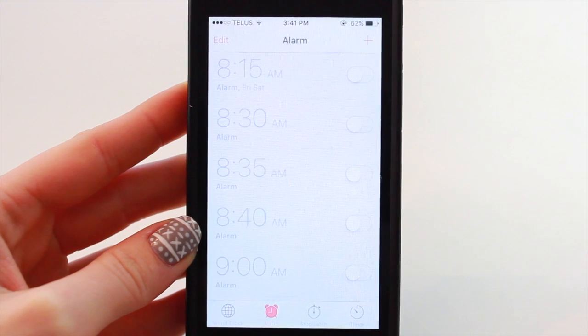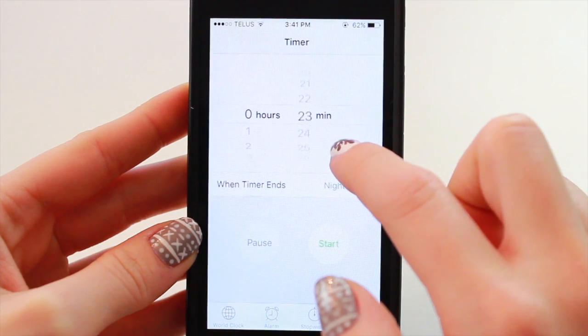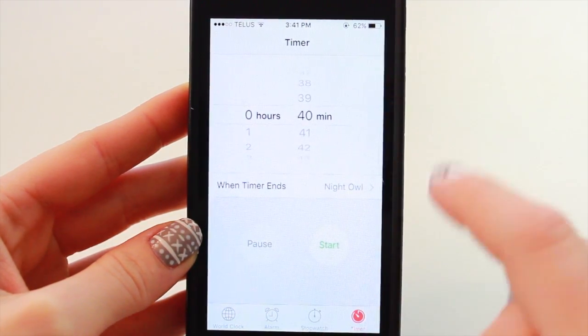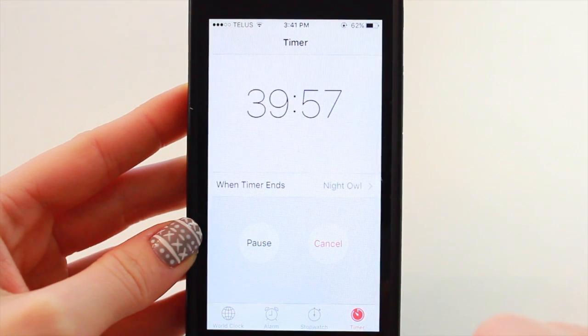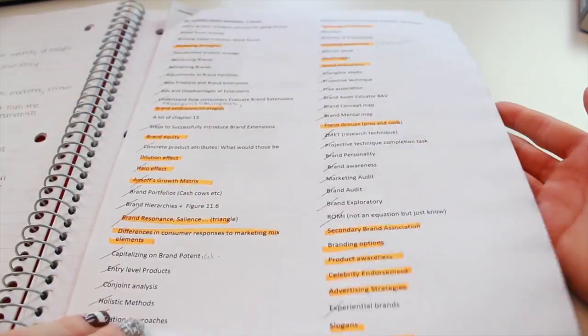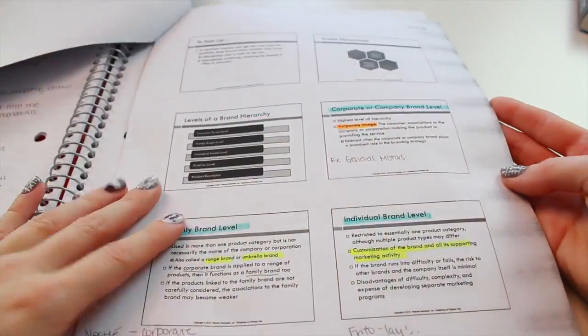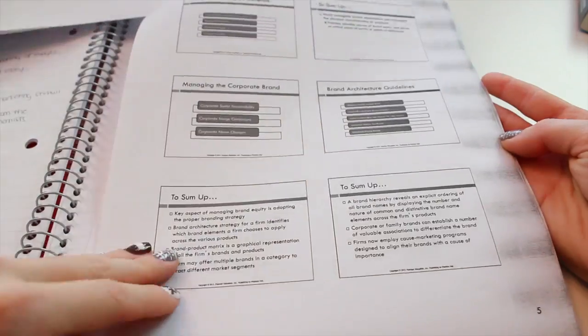A great tip I started doing recently is setting a timer. I usually set one for about 40 minutes, because that's about how long it takes before I get bored. Setting a timer forces me to sit down, be productive, and accomplish as much as I can in those 40 minutes — and then I allow myself to take a small break.